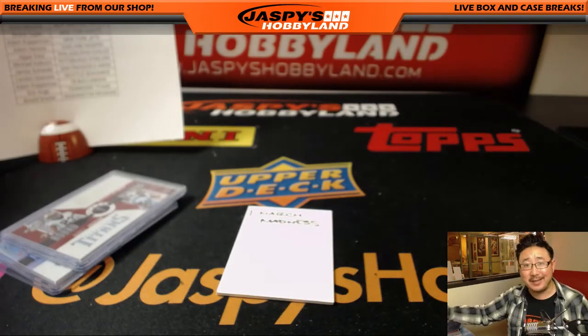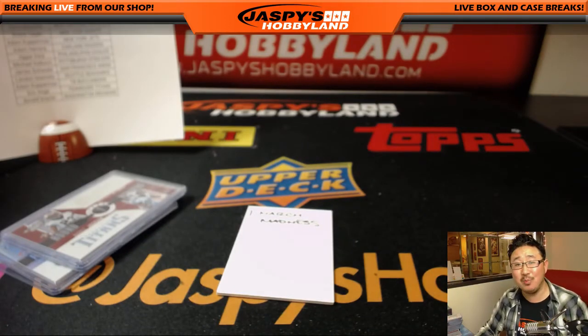More Contenders Optic on jazzpiecehobbyland.com — check it out, I want to do some more, let's do it. Thanks everyone, we'll see you next time for the next one.